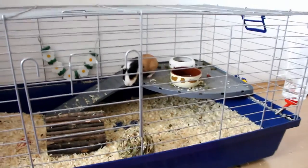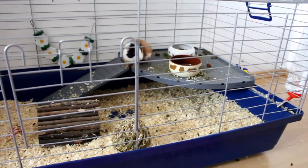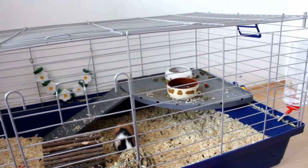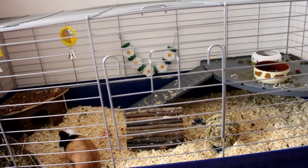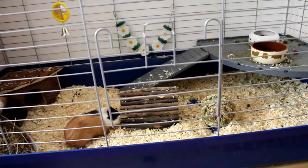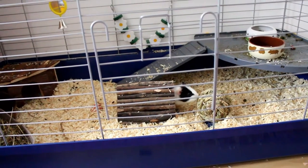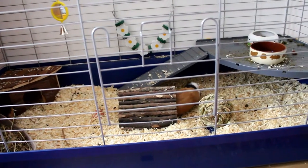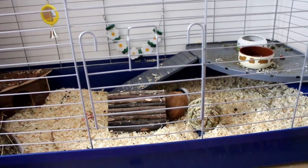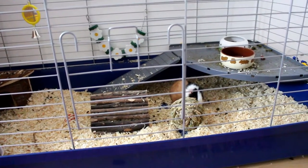In the right front corner we have a really good water bottle from Zooplus. Then in the middle of the cage we have a pretty cute bendable bridge, and the piggies love to hide in it. Next to the bendable bridge, the piggies have a little Trixie grass ball and they really love it.